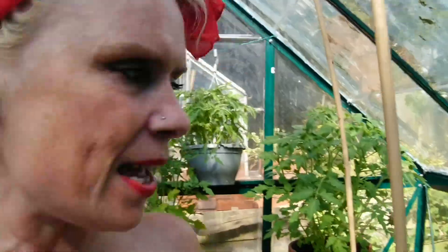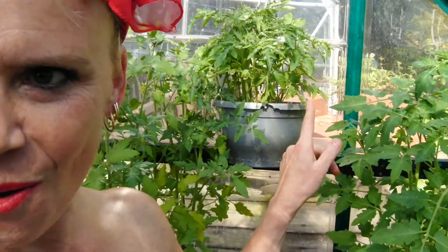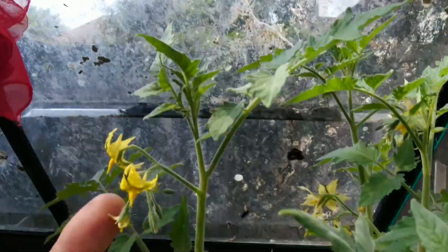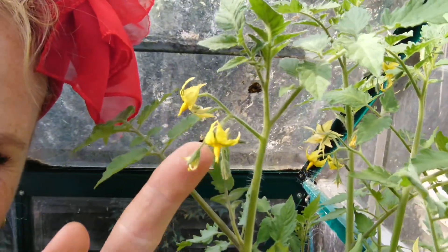And lest we forget, Tiny Tom and his big brother, Big Tom — look, he's ready to produce.